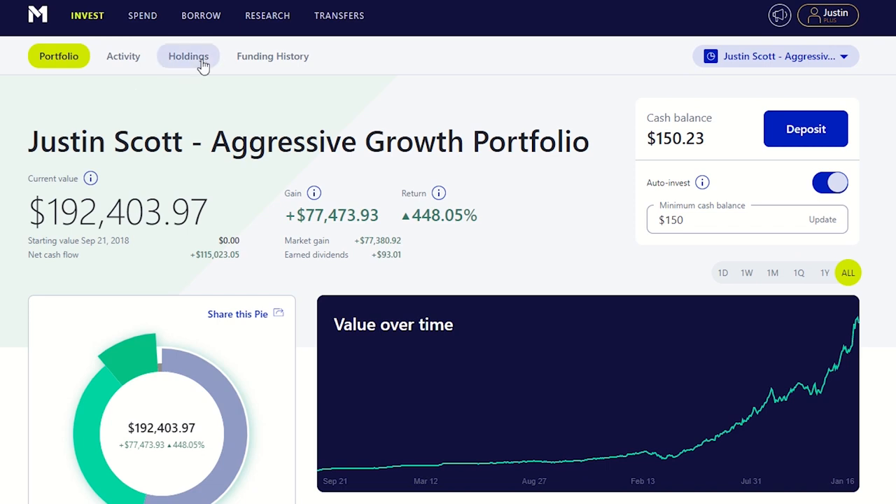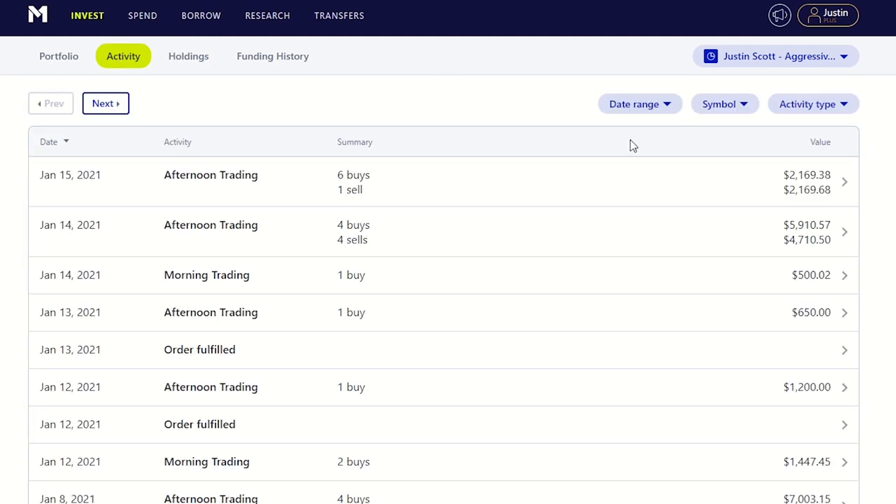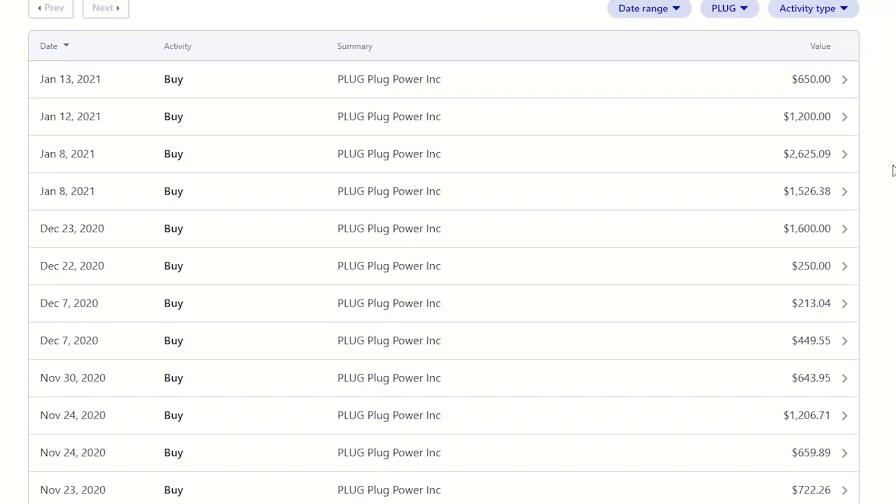Just to give you an idea of my purchasing history with Plug Power stock, let's take a look at my main investment portfolio with M1 Finance. As you can see here, Plug Power is now the third largest holding in my portfolio. And if we go over to the activity section and search for Plug Power stock, we can see all of the buys and sells I've made related to Plug stock over the past year.